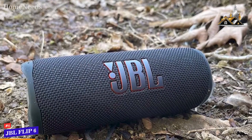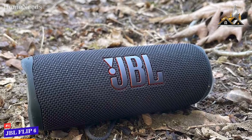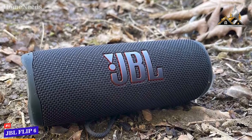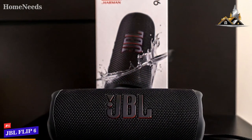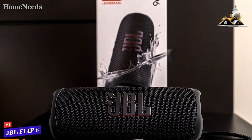The JBL Flip 6 isn't the most advanced JBL speaker on the market, but it offers solid battery life, upgraded wireless connectivity, and a sound profile that outperforms its price tag. This is an ideal option if you don't want to spend too much but still want a JBL speaker that can play your favorite tunes with impressive all-around audio quality wherever you go.